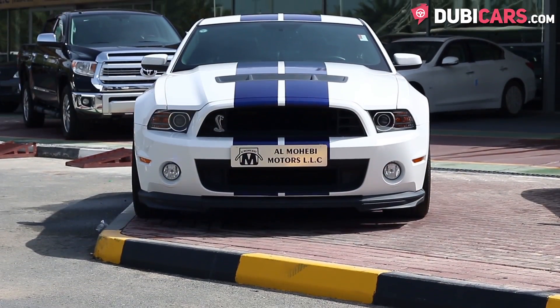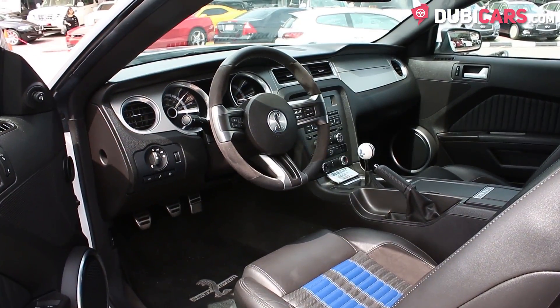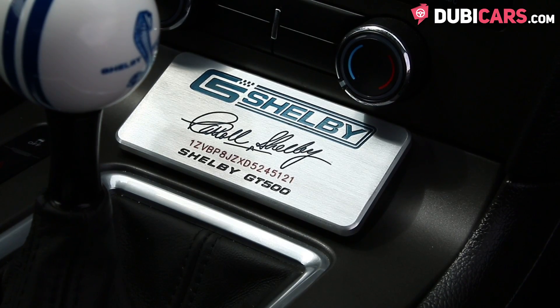The exterior of the car is performance white with two blue racing stripes going down the middle of the car. The interior is black. It also comes with a plaque for you to frame, showing everyone what chassis you own.